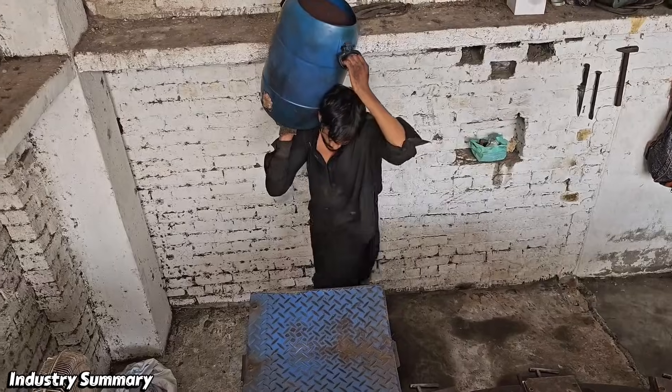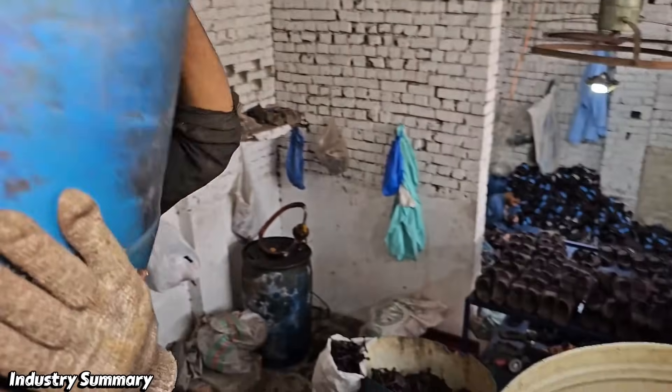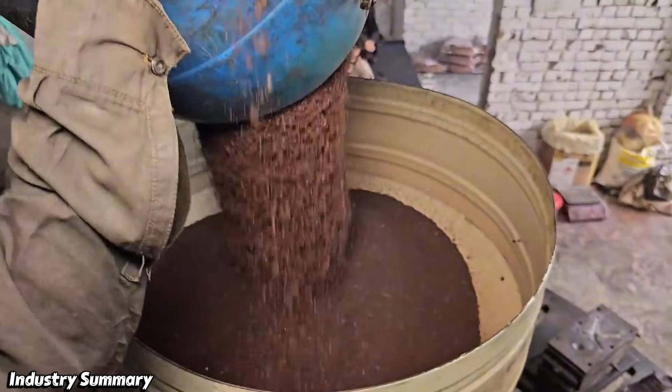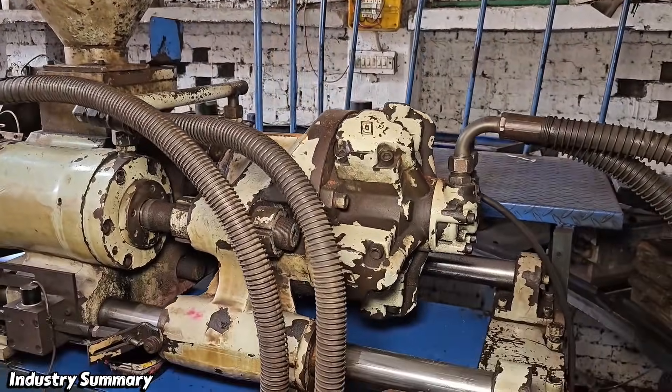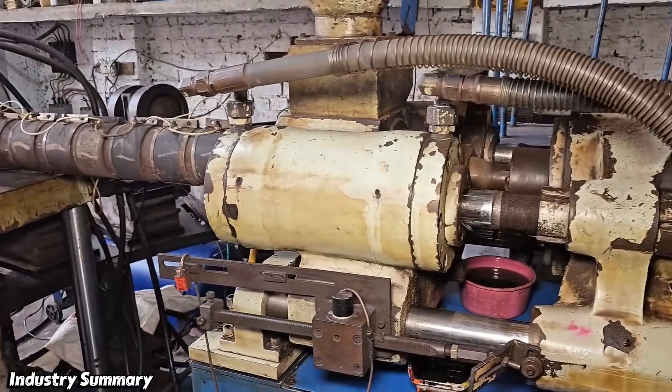This material, after being dried, is poured into a machine where the main processing stage begins. It is directly poured into the machine, and the rest of the production process is fully mechanized and automated.